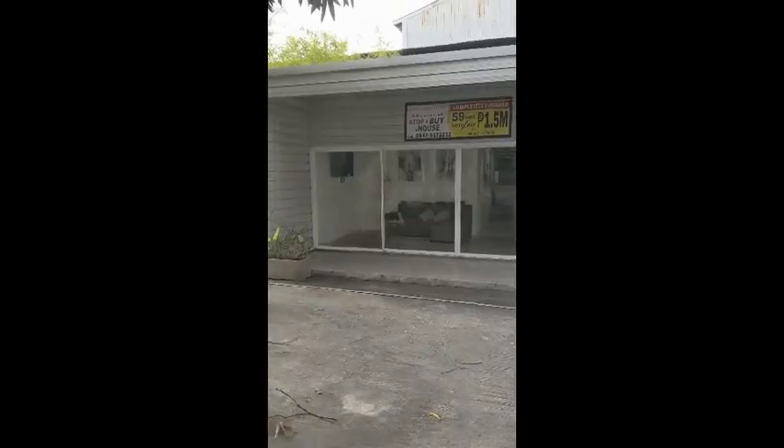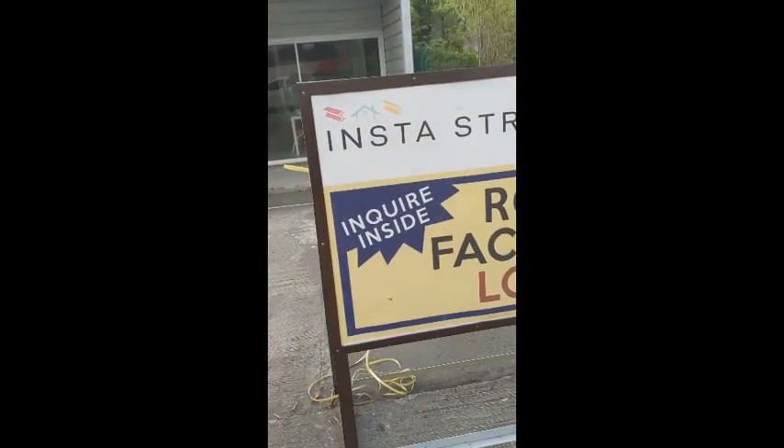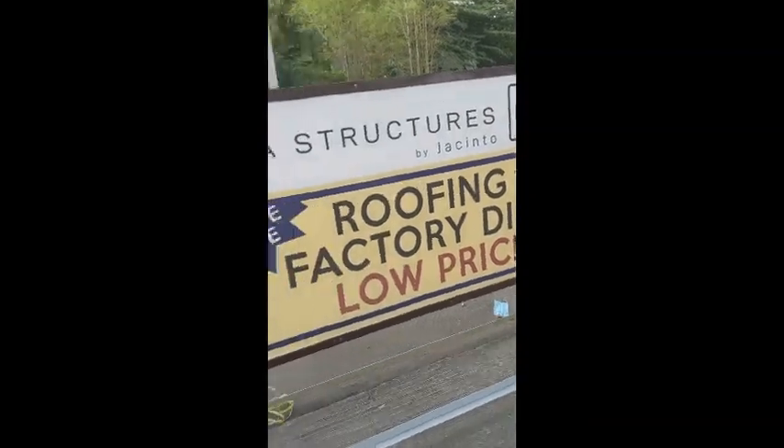That's the one I wound up shooting just from the outside, through the front window — and that was sort of a model as well. You could see it's furnished and stuff. Yeah, one and a half million pesos, fifty-nine square meters. This is in my neighborhood, not too far.